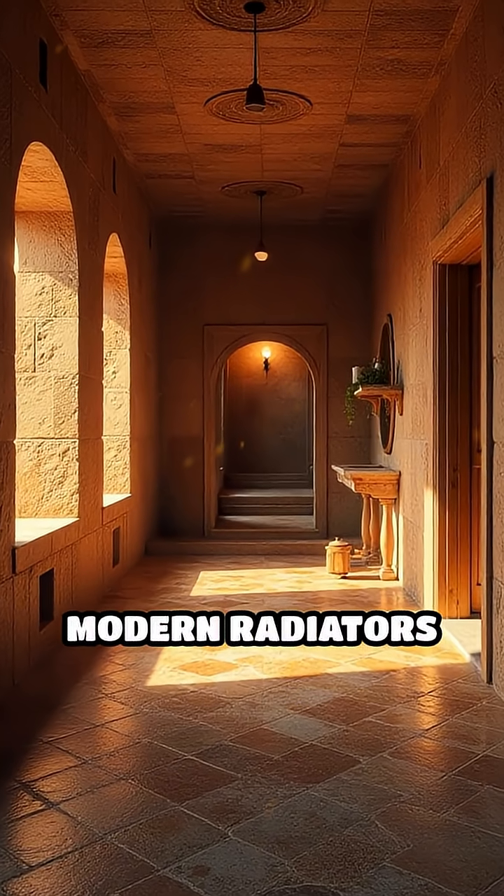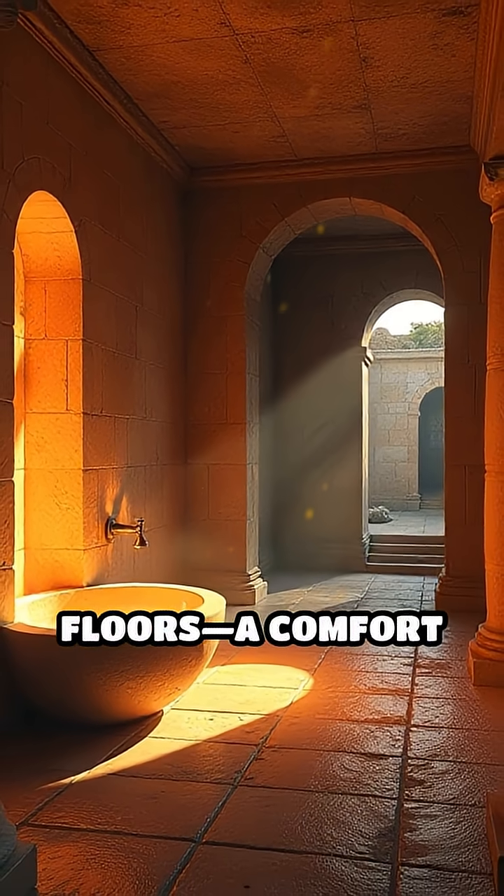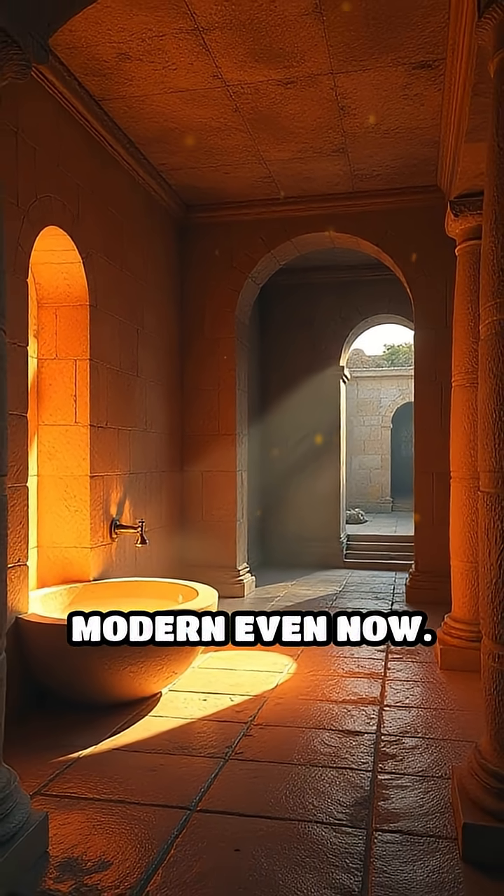Long before modern radiators and central heating, the Romans enjoyed heated floors — a comfort that feels surprisingly modern even now.